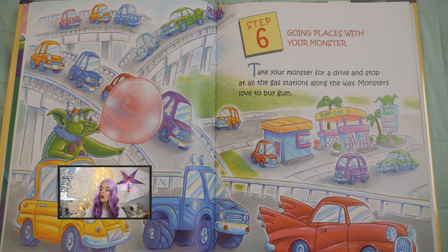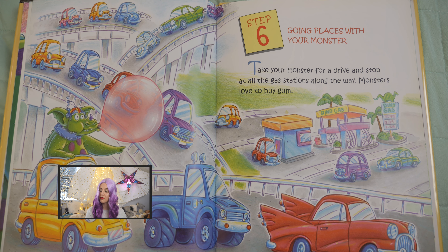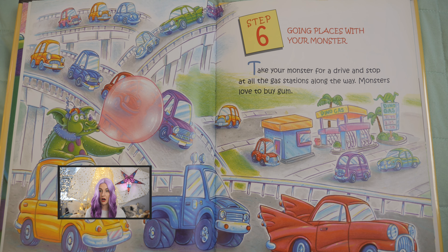Step six: going places with your monster. Take your monster for a drive and stop at all the gas stations along the way. Monsters love to buy gum.